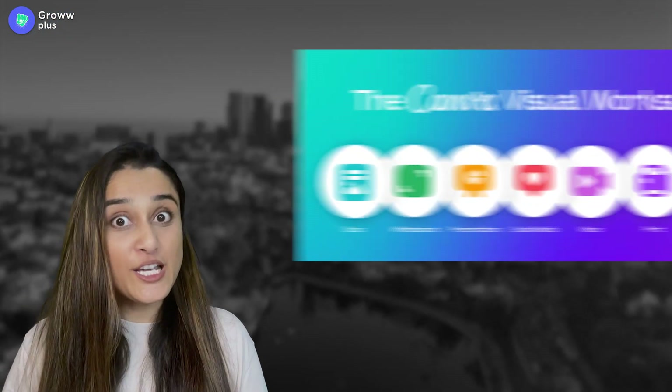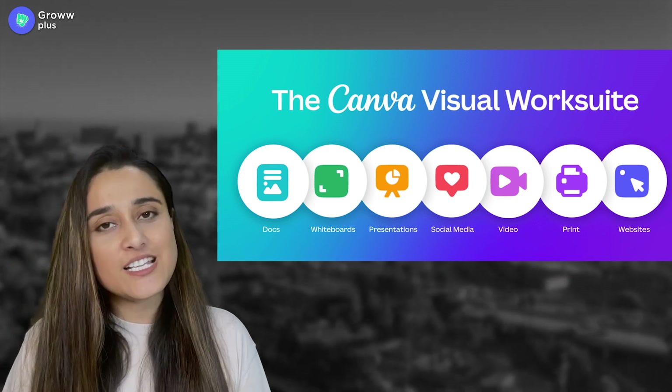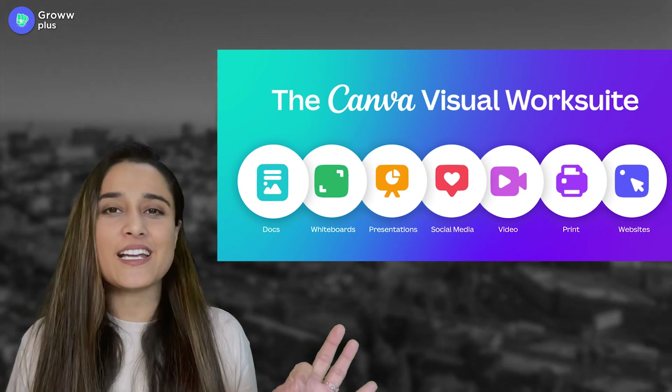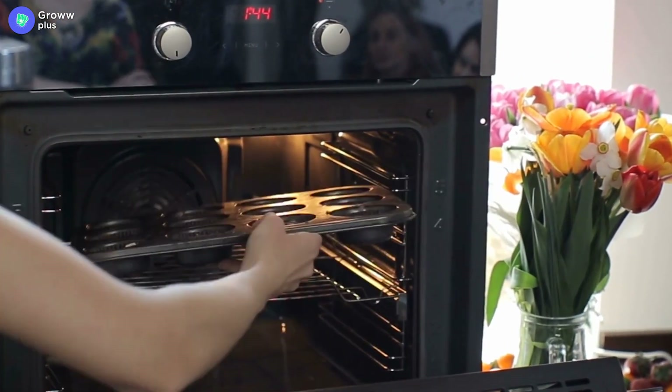Next is Canva. This tool helps you beautifully design your social media posts, logos, banners, and flyers. Canva is your oven which makes your dish bake and ready.